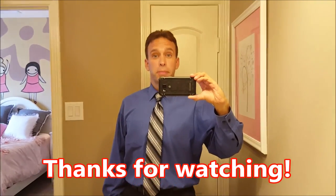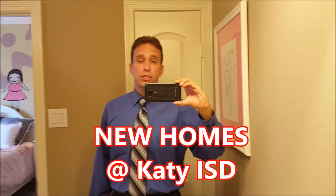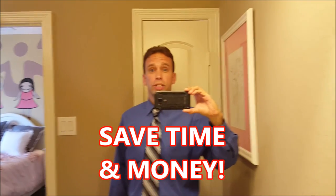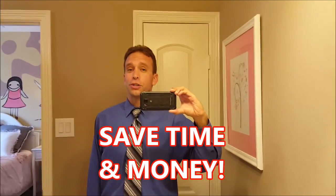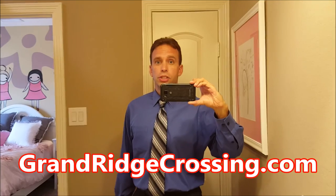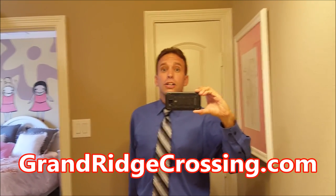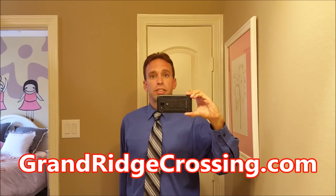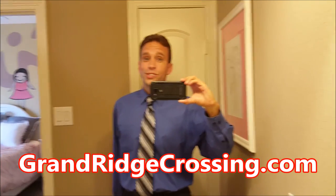Well, that just about does it. This has been Newmark Homes Verona 5009 plan — just a little over 3,000 square feet as built in the Grand Ridge Crossing community. If you're looking to cut 20 minutes off your daily commute, live in a gated community, and have access to upscale retail shopping while going to some of the best schools in Katy, Texas, look us up online for more information at GrandRidgeCrossing.com. Until next time, we'll see you soon.